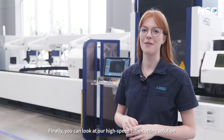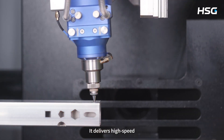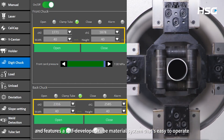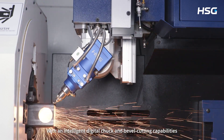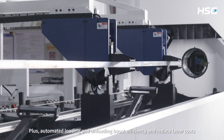Finally, we will have a look at our high-speed tube cutting solution, the TPS Bevel Tube Cutting Machine. It delivers high-speed, high-performance cutting for efficient processing and features a self-developed tube material system that's easy to operate. With intelligent digital tracking and bevel cutting capabilities, it expands processing possibilities. Plus, automated loading and unloading boosts efficiency and reduces labor costs.